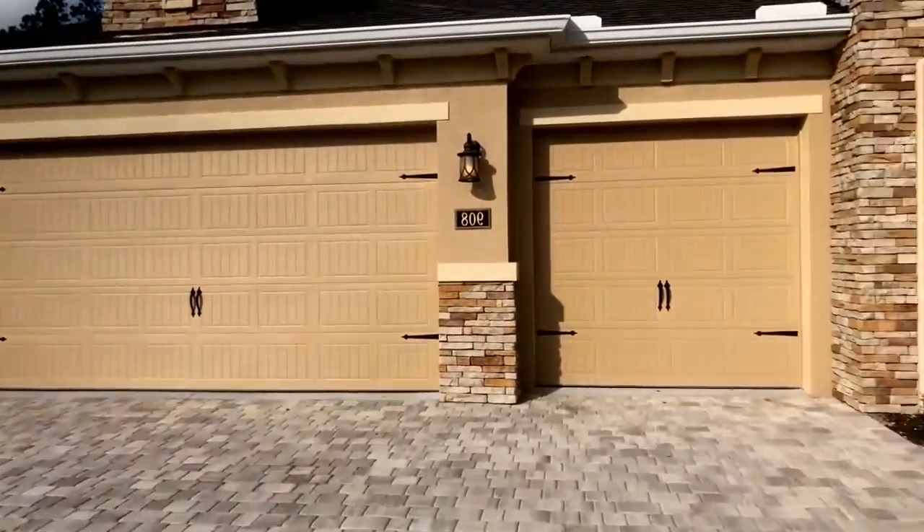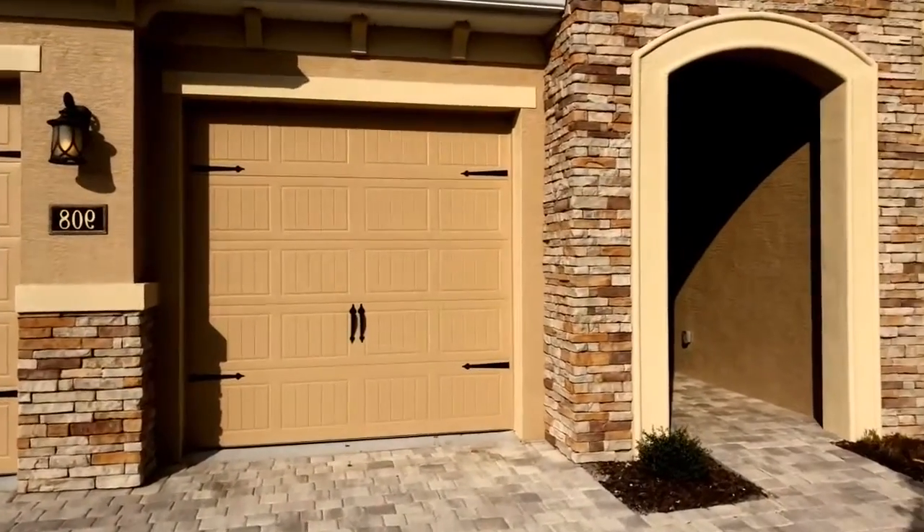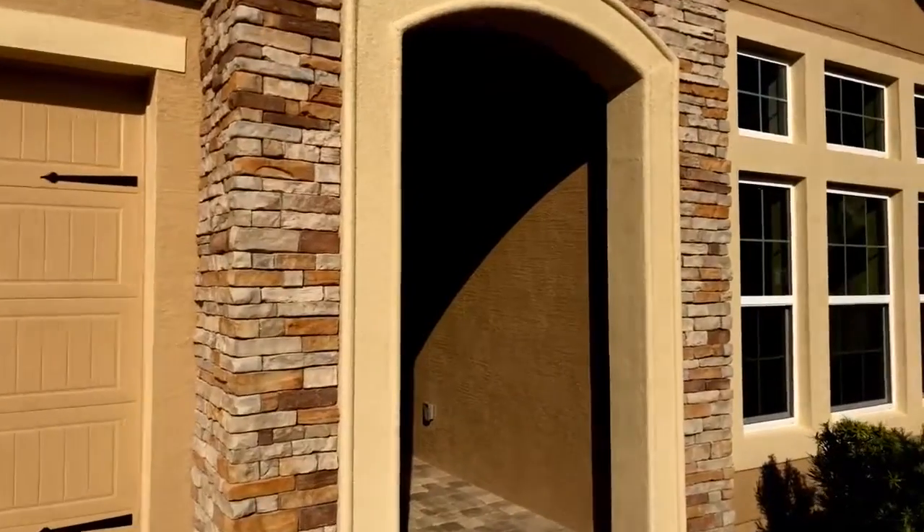I want to take you in there and show you. So this is the front elevation here. As you can see, we have this hand-stacked stone all around the entryway.